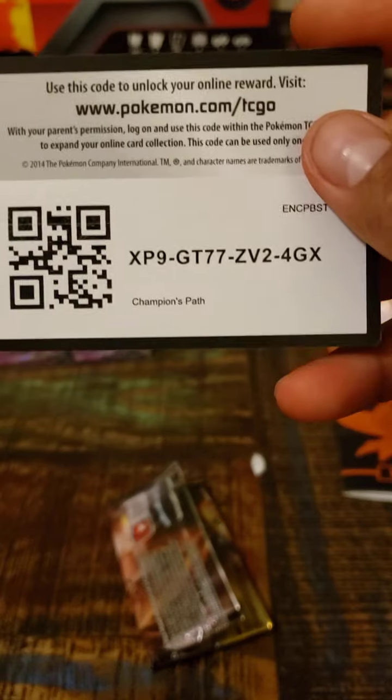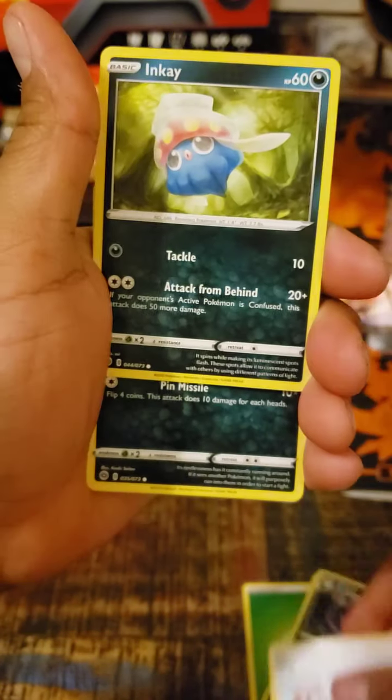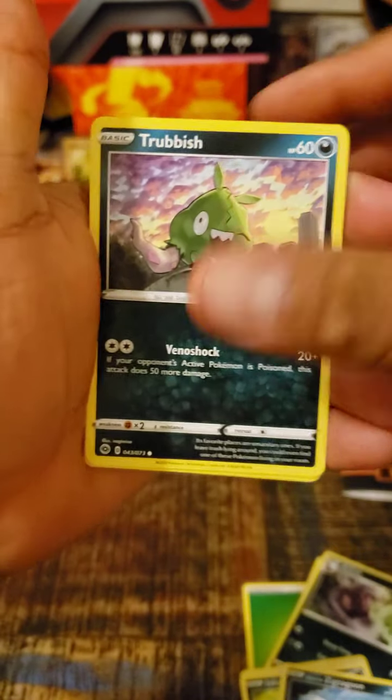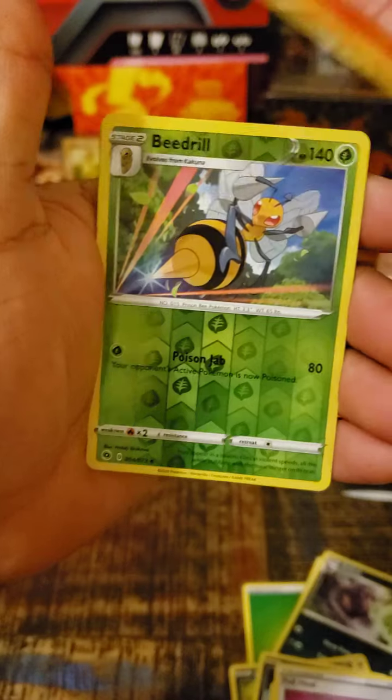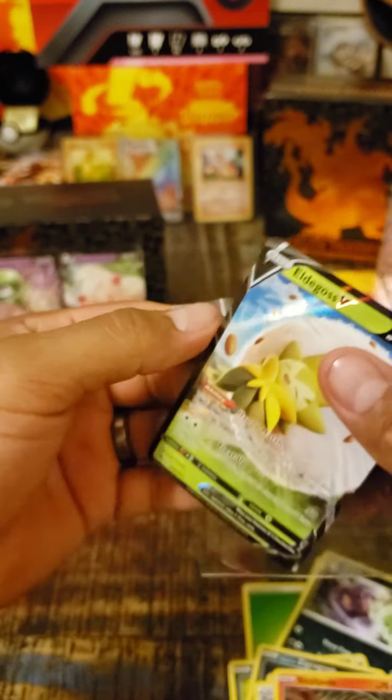So, come on — focus. Leaf energy. Sharpedo, Arbok, Hop, Obstagoon, Trubbish, Full Heal, Sizzlipede, Beedrill, and an Alcremie V. Like I said guys, it's nothing but hits — we're getting hits. Doesn't matter if it's not a Charizard, a hit is a hit, feel me? Heavy breathing, brother. Heavy breathing.